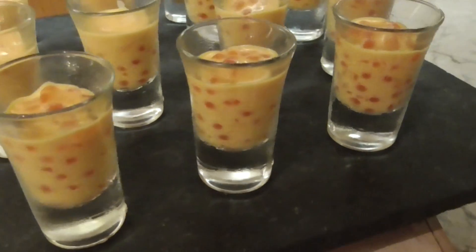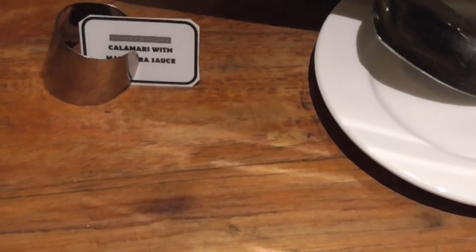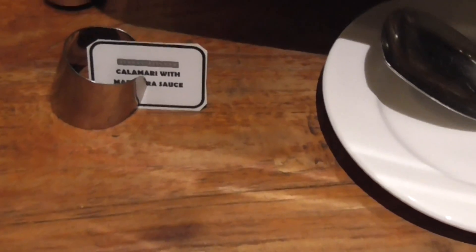That is interesting — lots of space to put out lots more food. And in the center is calamari with marinara sauce. Saffron seafood rice.